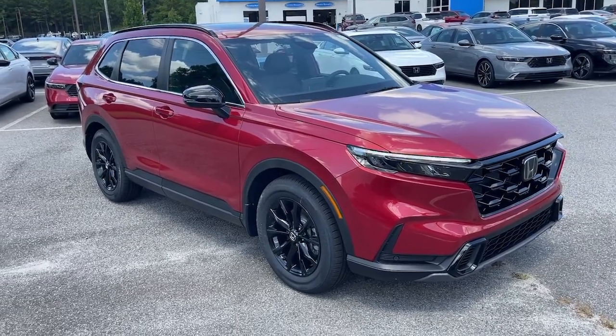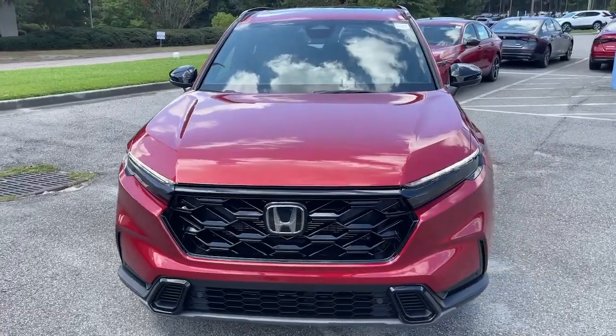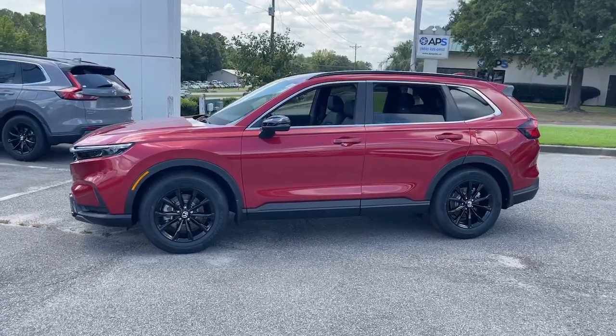This could be the car for you — the 2025 Honda CR-V Hybrid. This good-looking CR-V Hybrid delivers future-focused efficiency, convenient versatility, and a rugged sense of adventure.